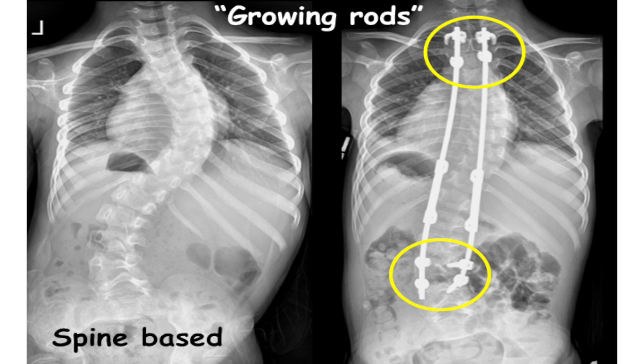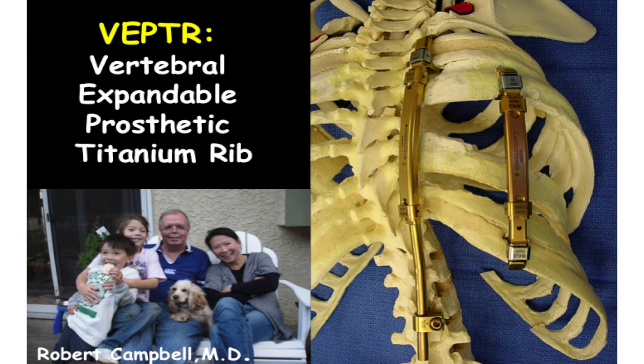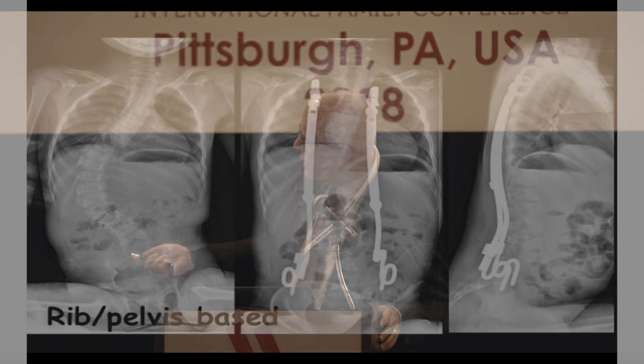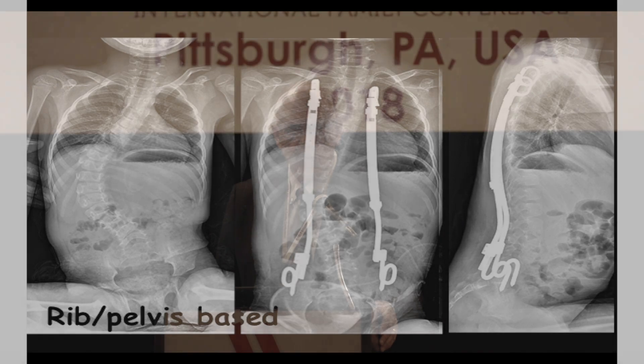VEPTR — vertebral expandable prosthetic titanium rib — was developed by my partner Bob Campbell. It's mainly developed for patients with chest wall deformities, but has now been utilized in selected patients with neuromuscular conditions as a growth-sparing strategy. The VEPTR attaches to the ribs and to the pelvis — you don't even do anything to the spine, it's completely away from the spine. Kids have gone into adulthood with these things, and some patients have even left them in and never had a definitive treatment. But the jury's out on that.